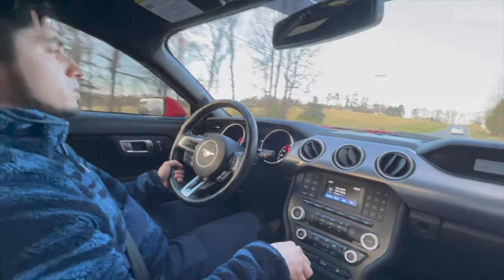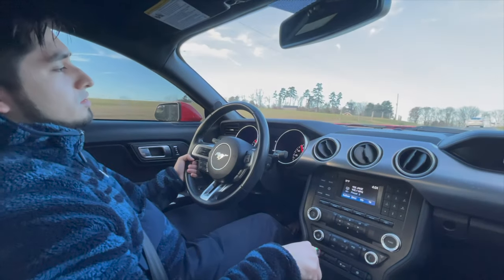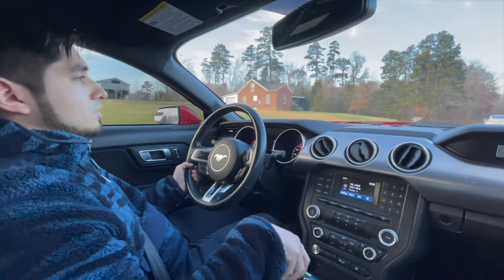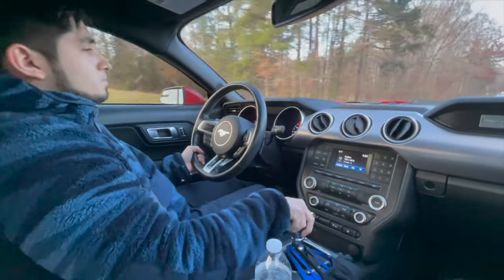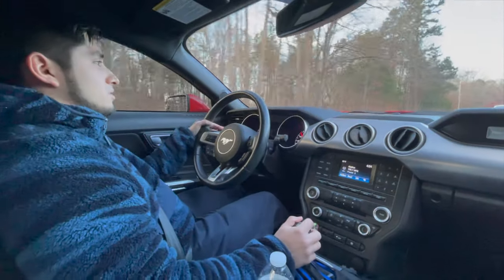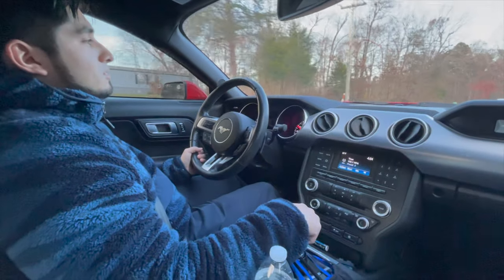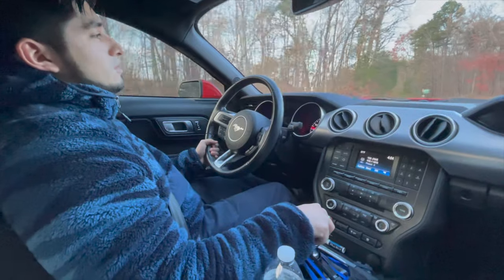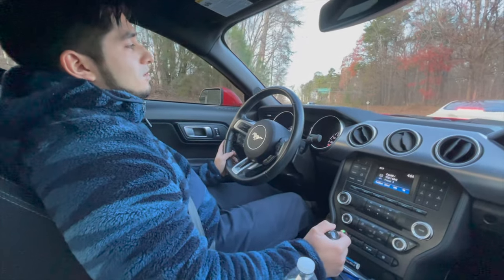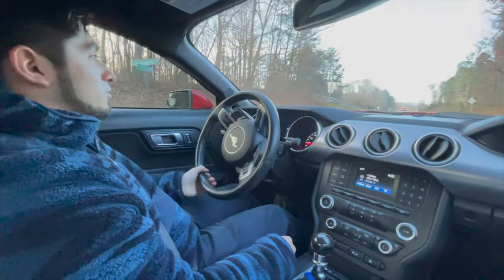I traded it in back in May of this year for this race red 2018 Ford Mustang GT — it's a six-speed manual. At first I was having initial regrets about doing it, but once I started to mod out the car, those initial regrets were gone. A car that looks stock doesn't really look that eye-catching.